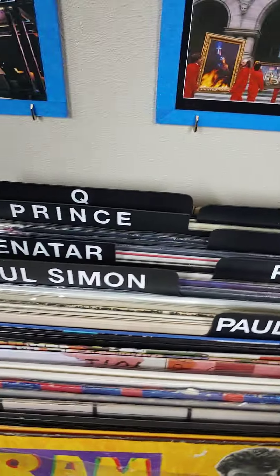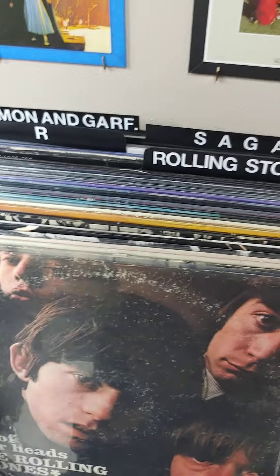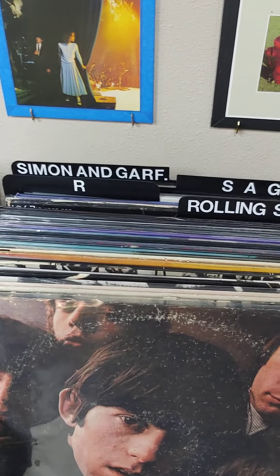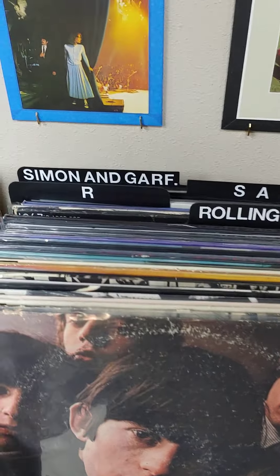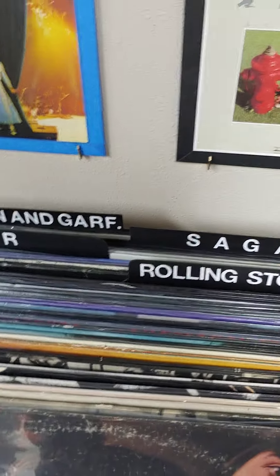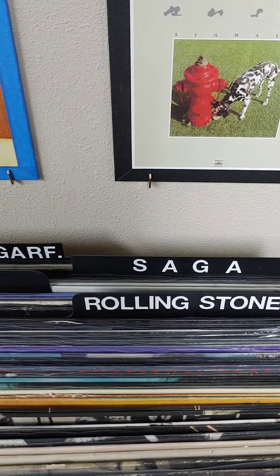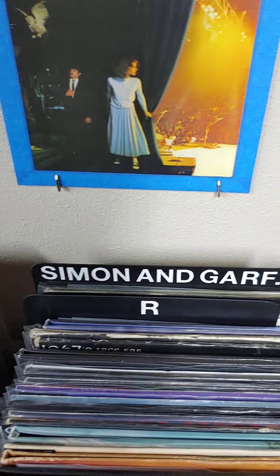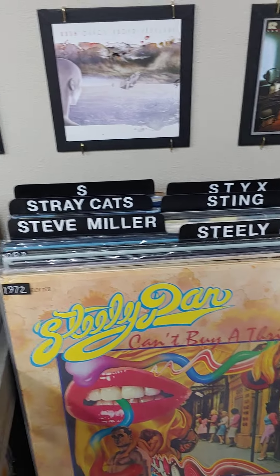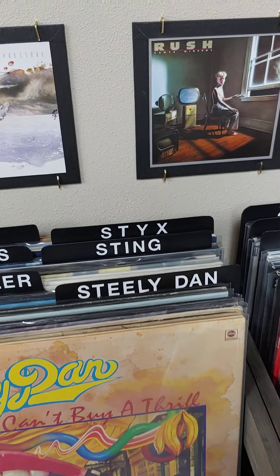The P and Q sections — not much in there but we'll be adding to it. Here's the Rolling Stones section — as I mentioned, I've got 18 albums of theirs, including a few compilations — and then finishing off the R's with the R section. Then Saga, Simon and Garfunkel, Steely Dan, Steve Miller, Stray Cats, Sting, and Styx, with the S section at the end.